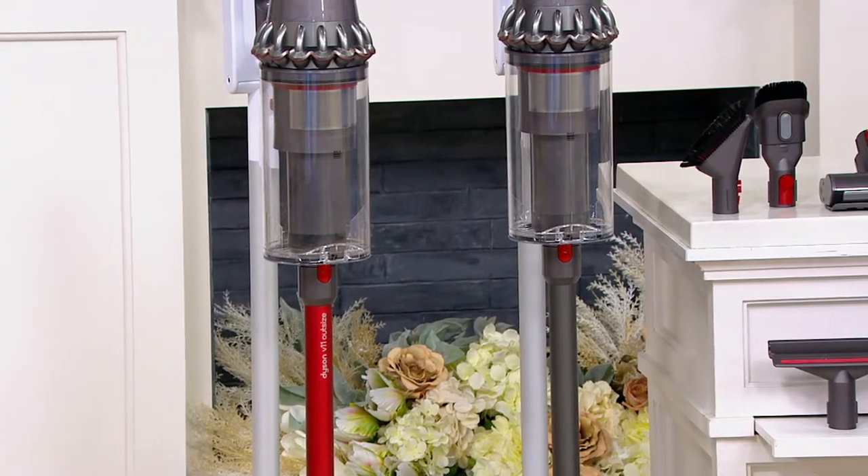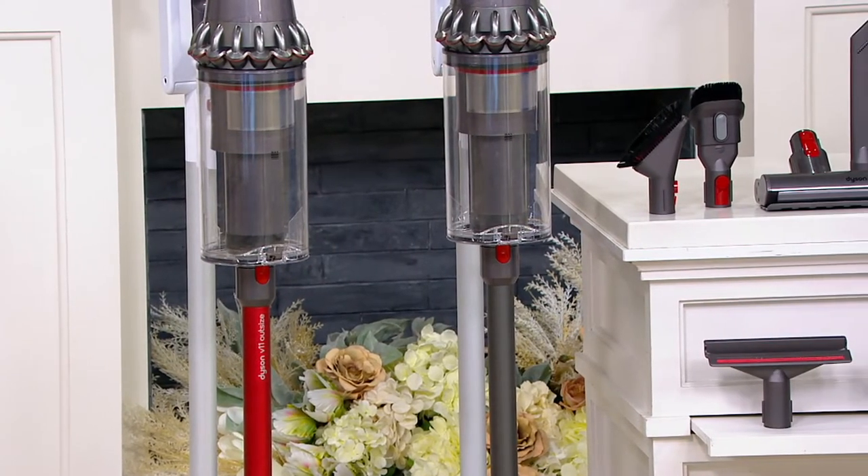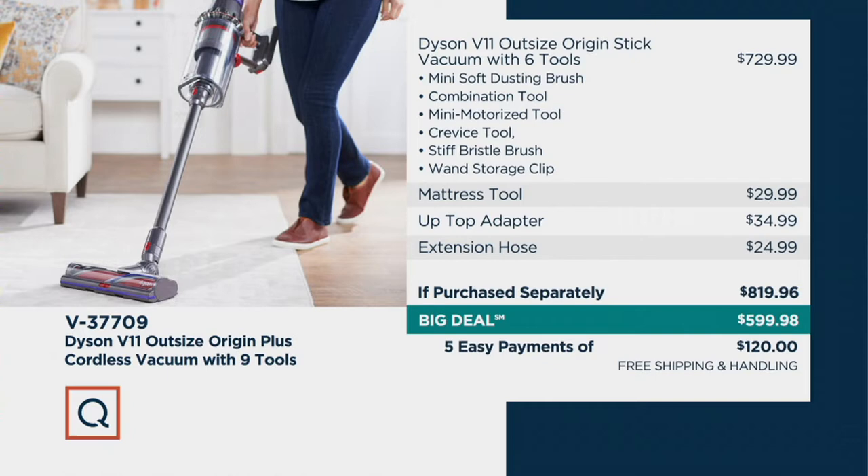What does our value look like on the Dyson V11 Outsize Origin Plus cordless vacuum? Ordinarily, if you went to purchase all of these — this vacuum and all its accessories separately — you would be looking at just shy of $820. We're going to save you just shy of $220, and when you throw in the free shipping and handling, your savings now jumps to $239.70.